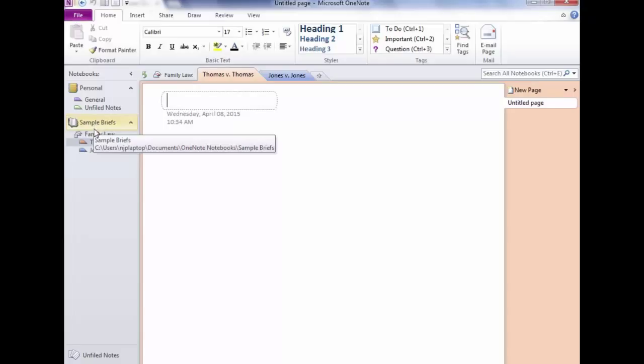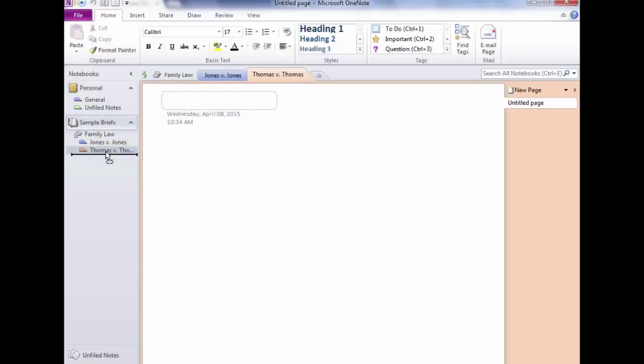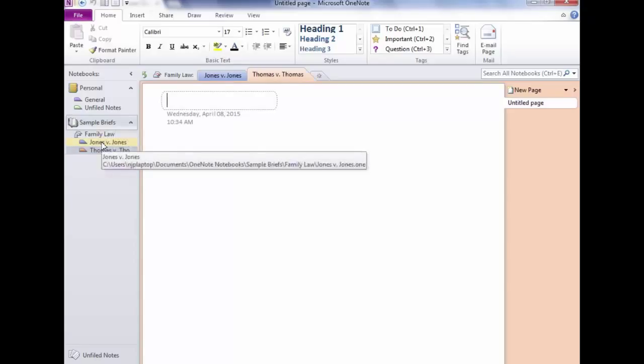We've got three levels of organization: Sample Briefs at the notebook level, then a section group underneath, and sections under that. But all of this is worthless without a place to type, and that place is called a page. This page is currently under Thomas v Thomas. If I want Jones v Jones on top, I can drag it — notice the black line showing where it will drop. Always make sure you see that black line.